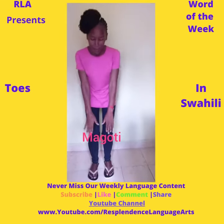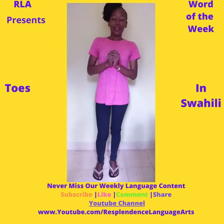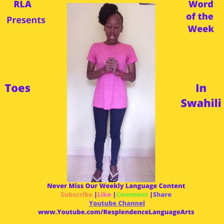Kichwa, Mabega, Magoti, Vidole. And just to give you a gist of the song that I will be teaching you after we learn three more parts of the body — this is how it goes.